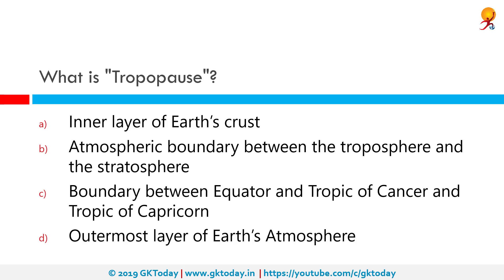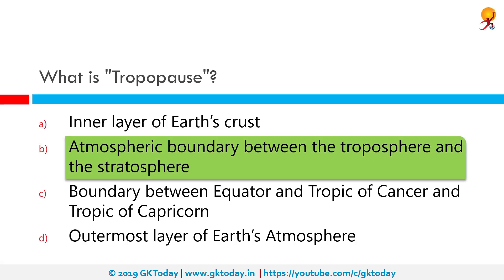What is the Tropopause? The correct answer is the atmospheric boundary between the troposphere and stratosphere. The tropopause is the boundary in the earth's atmosphere between the troposphere and the stratosphere. It is a thermodynamic gradient stratification layer marking the end of the troposphere. It lies on an average at 17 kilometers above equatorial regions and about 9 kilometers over polar regions.